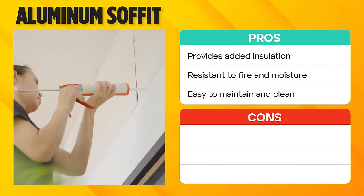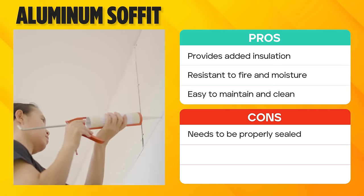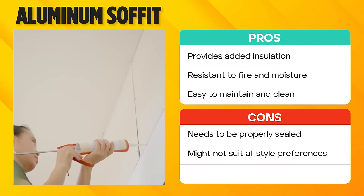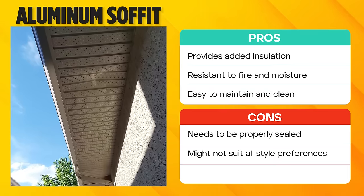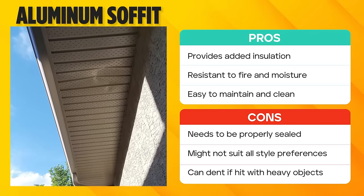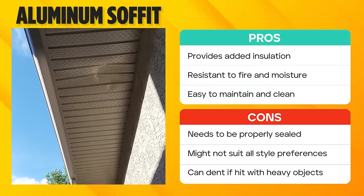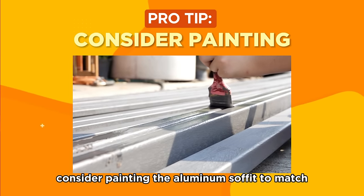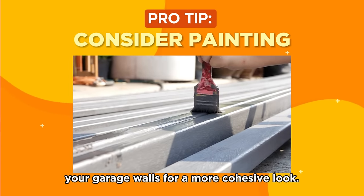Nevertheless, to avoid potential moisture damage, it's crucial to ensure that the soffit is sealed properly. The metallic look might not match everyone's style preferences, and being a soft metal, aluminum can be dented if struck. If you choose this material, consider painting the aluminum soffit to match your garage walls for a more cohesive look.